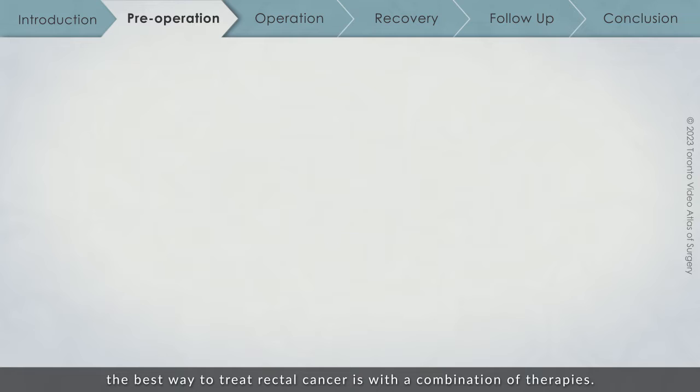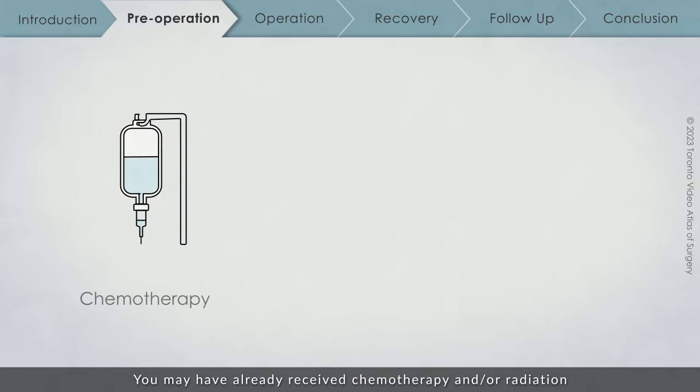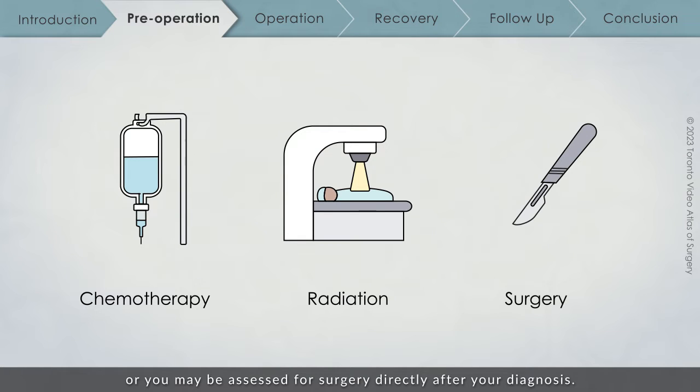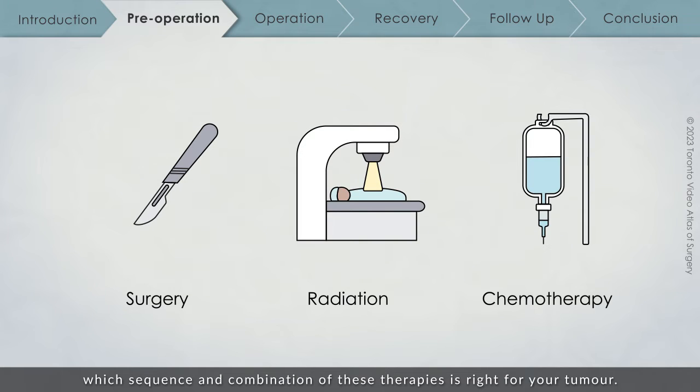For many patients, the best way to treat rectal cancer is with a combination of therapies. You may have already received chemotherapy and/or radiation prior to being assessed for surgery, or you may be assessed for surgery directly after your diagnosis. Your healthcare team will let you know which sequence and combination of these therapies is right for your tumour.